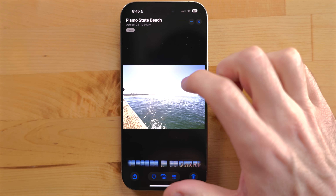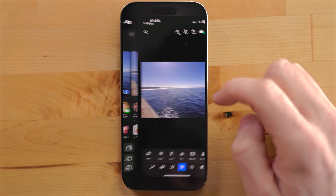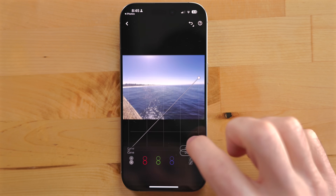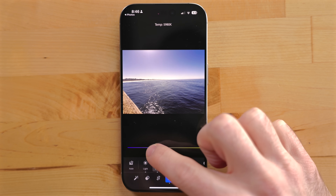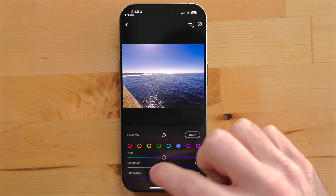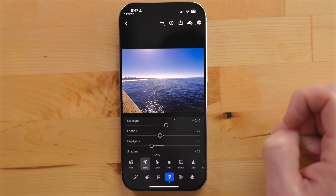95% of all photos I take are RAW photos. This gives me the ability to go into Lightroom and edit these photos and make them the way I want them to look. I've built a few presets over time that I work off. Usually I'll pick one of those presets and then tweak it for each photo, because while presets are nice, you have to go in and still tweak it to make it fit right for that photo.